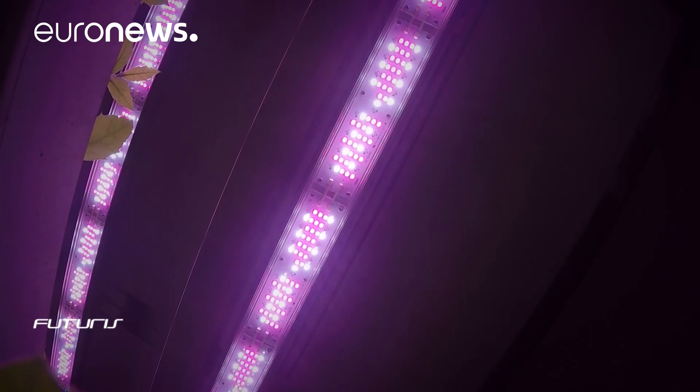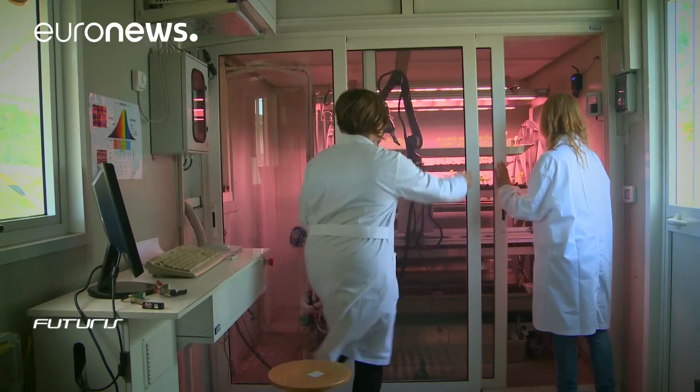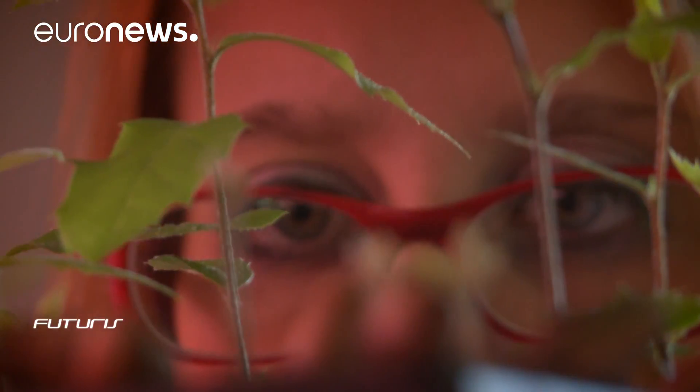At this nursery for trees, hundreds of baby oaks, beeches and pines are carefully being taken care of. A constant movement of trays guarantees an average environment equal for each forest species, almost impossible to be obtained with ordinary growth chambers, according to researchers.